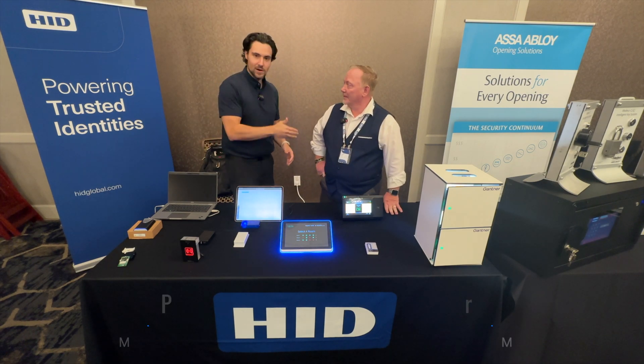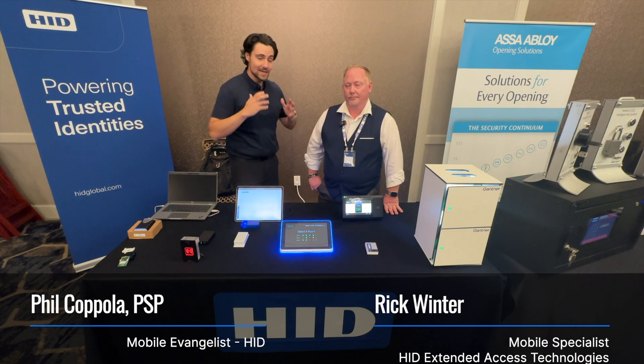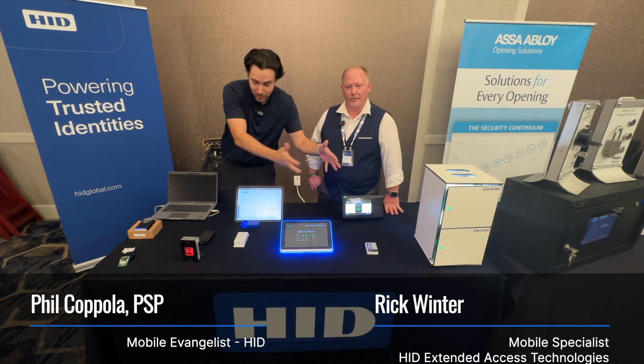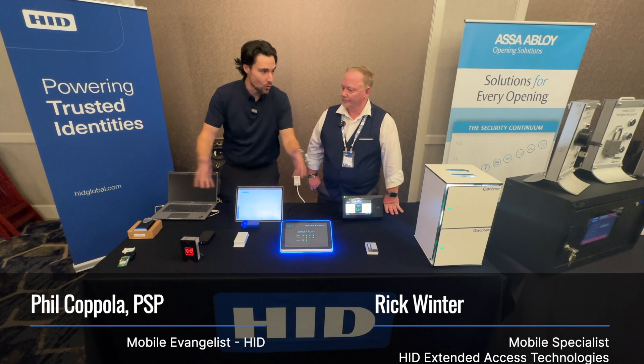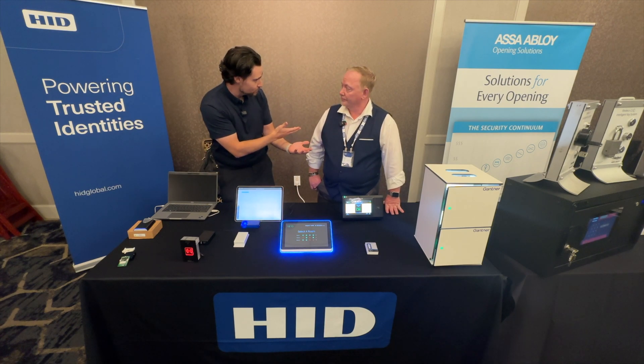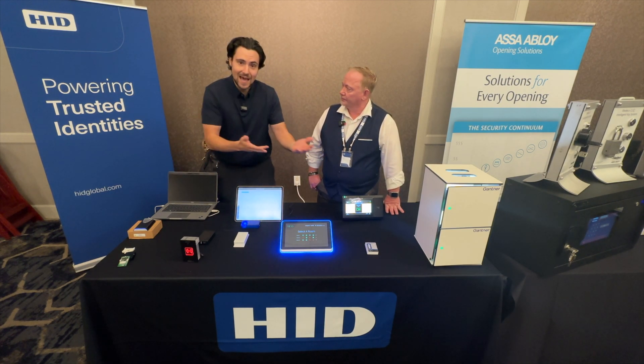Hey everybody, I am here with Rick Winter from HID's Extended Access Technologies Group. He is the mobile specialist and I am the mobile evangelist. There's a wide assortment of stuff here that doesn't say HID on it, but it all works with an HID mobile credential. Rick is going to walk us through each one of these things and how it relates to mobile.